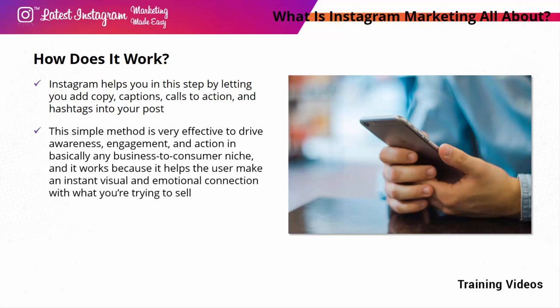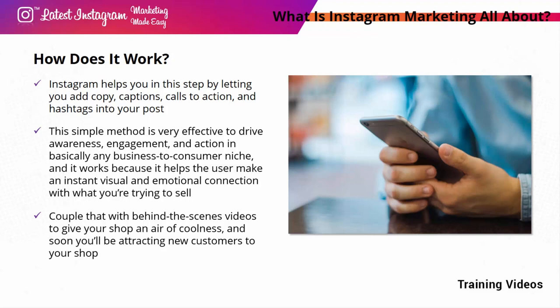This simple method is very effective to drive awareness, engagement, and action in basically any business-to-consumer niche. It works because it helps the user make an instant visual and emotional connection with what you're trying to sell. For example, if you're running a baking shop, you can post photos of your sweets two or more times a day, optimize your posts with relevant hashtags and geo keywords, add behind-the-scenes videos for coolness, and soon you'll be attracting new customers. Integration with Facebook ads can help you run paid promotions across Instagram, Facebook, and many other places around the web.